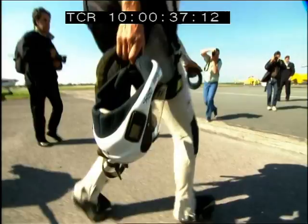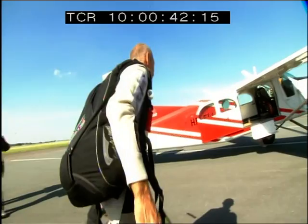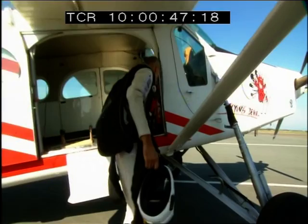His homemade wing is prone to spinning out of control, but now there's no turning back. With clear skies overhead, only a sudden change in the weather or mechanical failure can stop him now. Jetman is ready for takeoff at Calais-Dunkirk Airport, ready to launch himself into the record books.